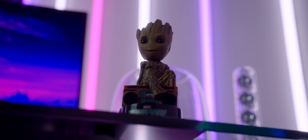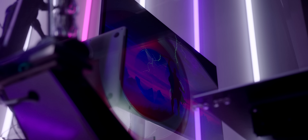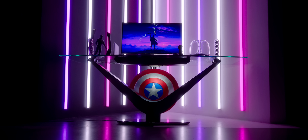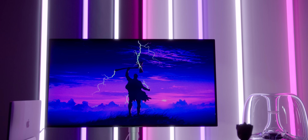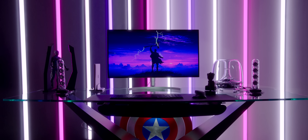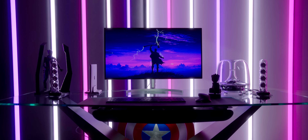Yo guys, Jonathan here. Welcome to Dream Desk. This Dream Desk is special for a couple reasons. With Endgame coming out recently, it kind of just made sense to build something Avengers-inspired and pay tribute to that, because it's been such an amazing run.